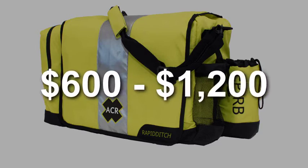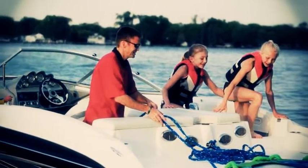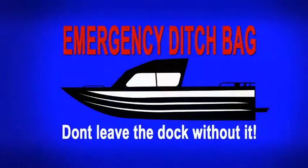So how much does it cost to have a good emergency ditch bag on board? Between $600 and $1,200. And although that is a sizable investment, it really is a small price to pay when it comes to saving the lives of you and your friends and family. So please, boat safe and don't leave the dock without a properly stocked emergency ditch bag.